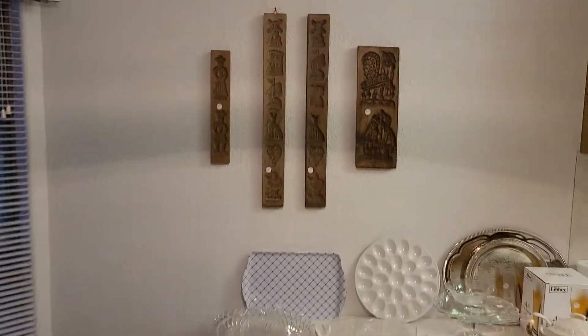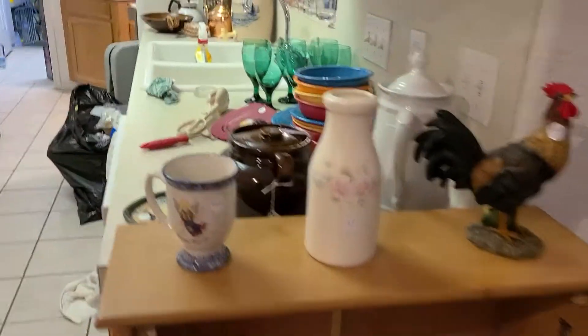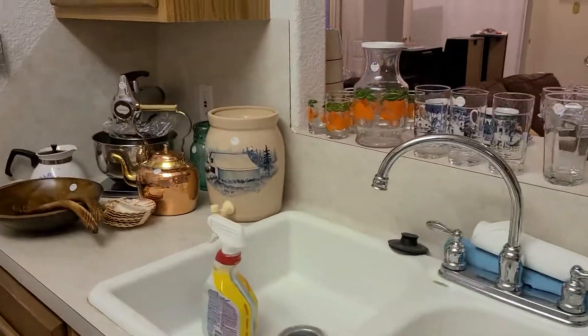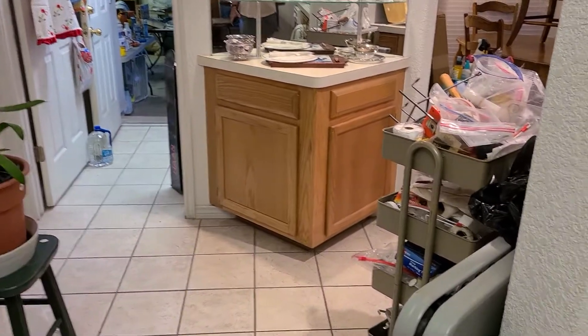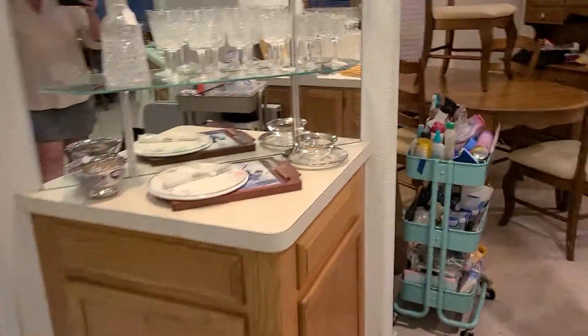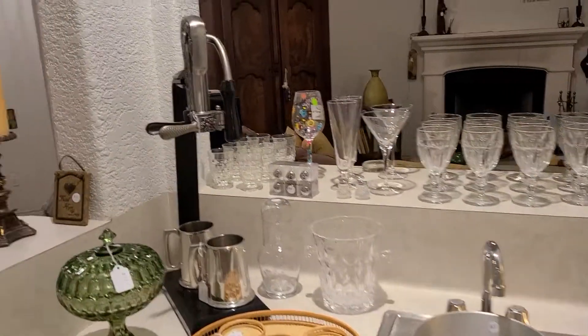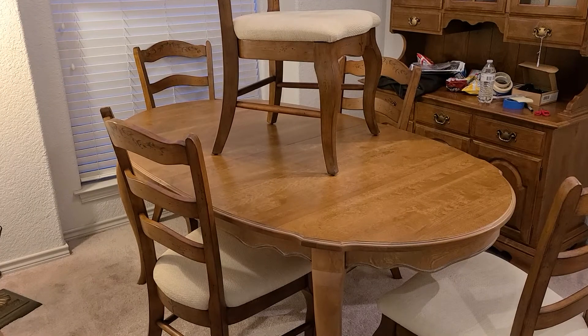I'm hoping to see all of y'all come out March 25th, 26th, and 27th. The house belonged to a lady named Ann Martin — she has downsized and moved up to Georgetown. She's so excited about her new place but is also excited about y'all coming in and seeing her treasures. Thanks so much and we'll see you soon!